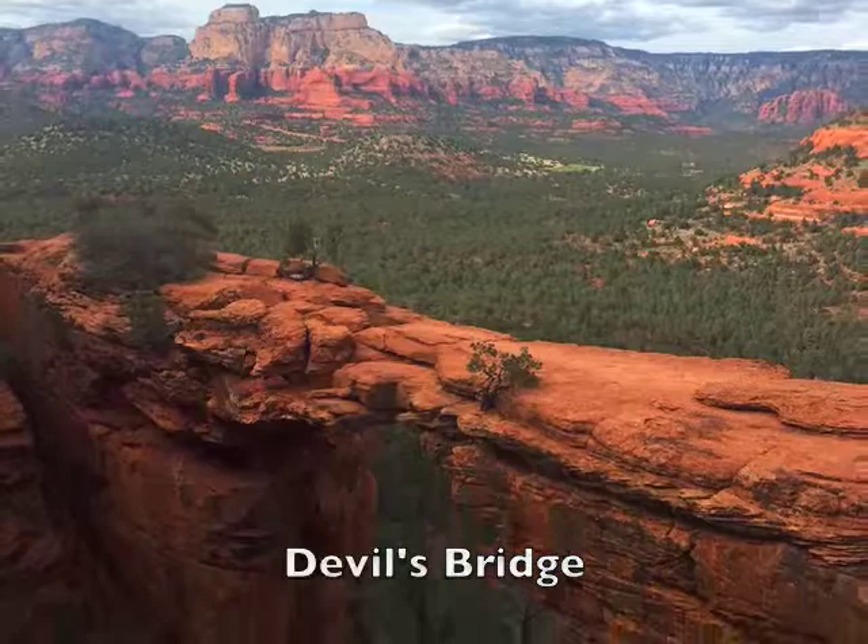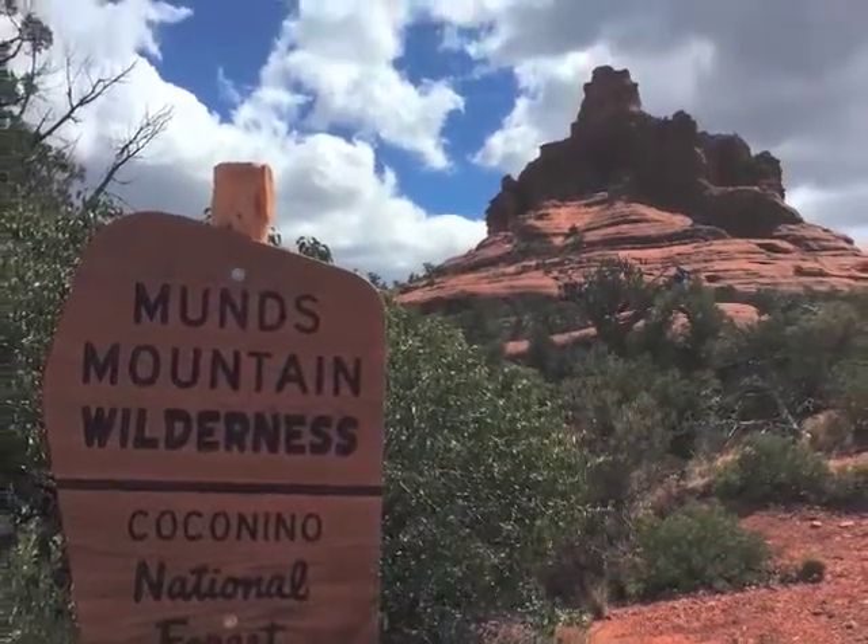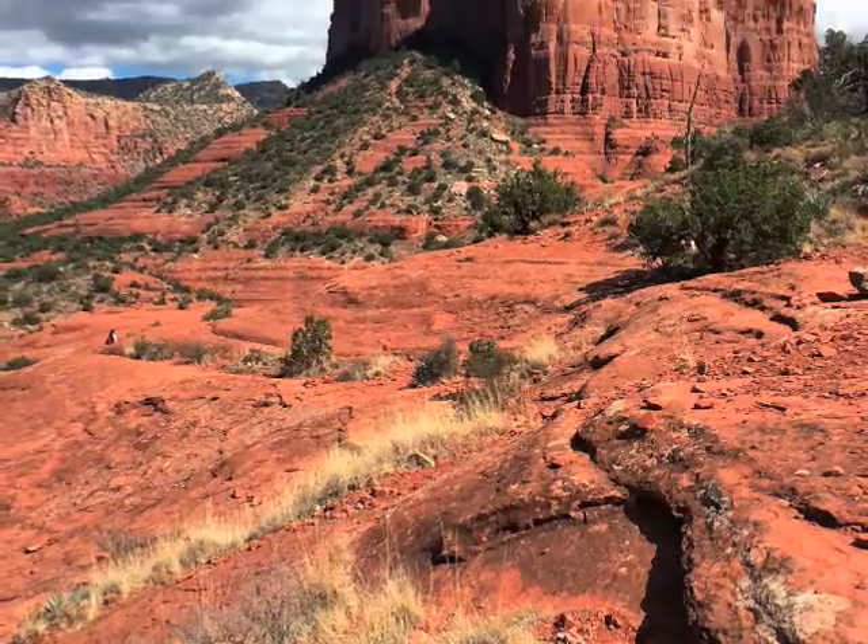This is Devil's Bridge, which is a spectacular hike. There's me overlooking the valley behind it. This is the famous Bell Rock Mountain and the surroundings nearby.